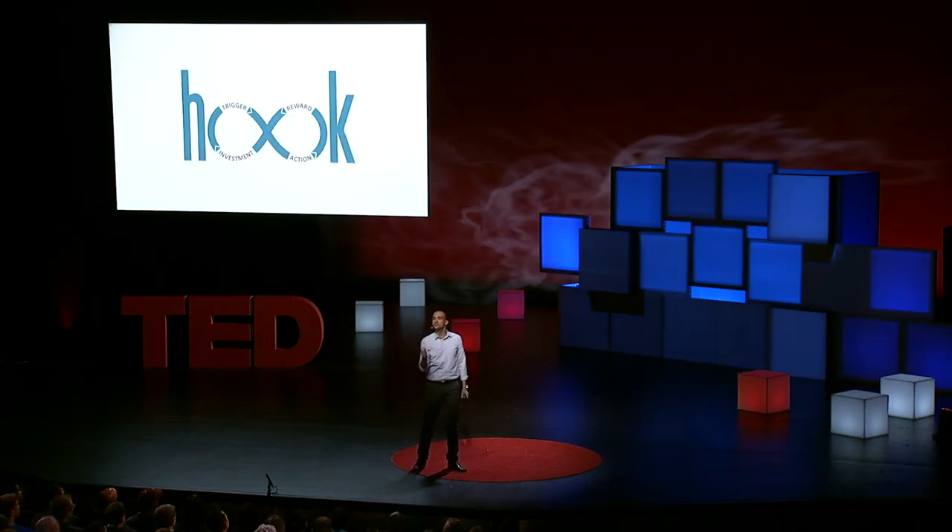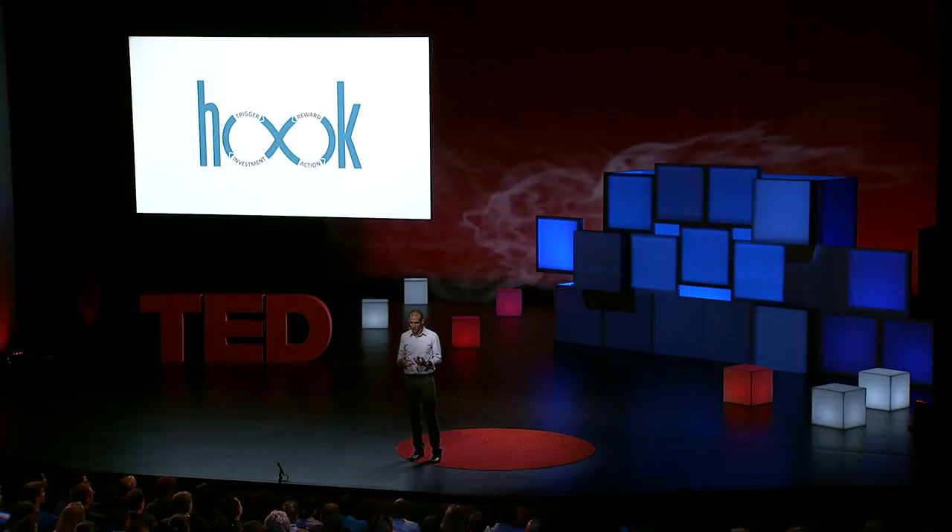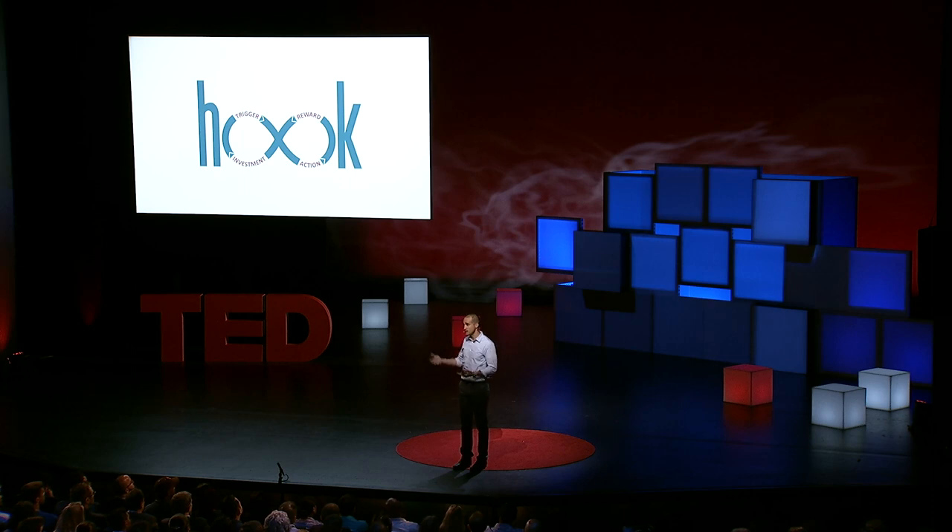Because it's through successive cycles through these hooks — trigger, action, reward, investment — that customer preferences are shaped, that our tastes are formed, and that these habits take hold. So now that we know how these products hook us, what do we do with this information? Well, to many of us, these products seem frivolous, and maybe these companies' tactics seem manipulative. I think we're all going to have to figure out which of these products serve us and which hurt us. But when I look at these products and services, I ask myself: what can we learn?